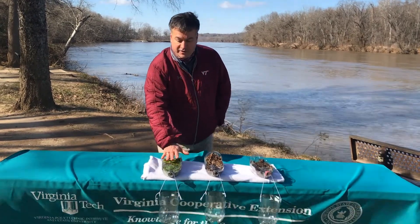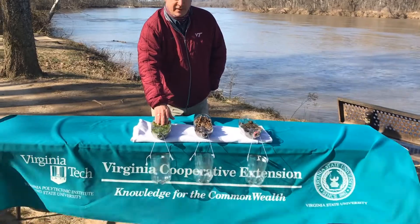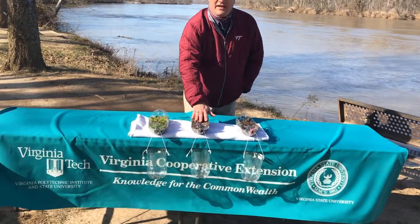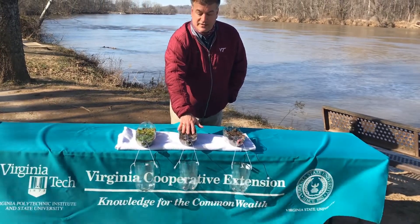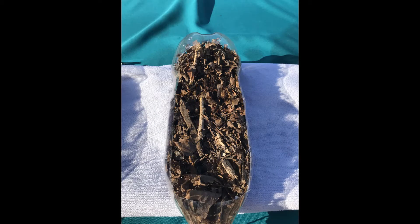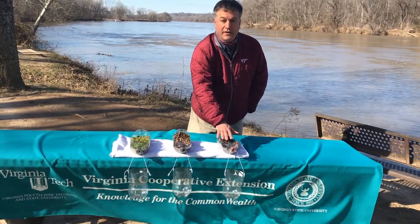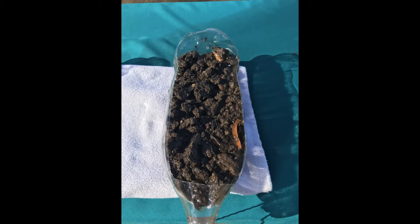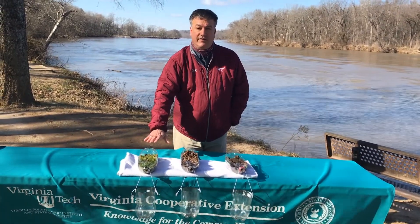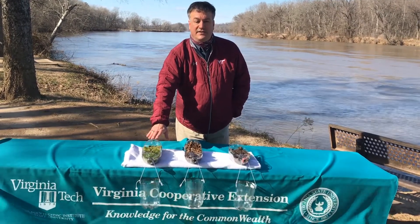We have a container here that's filled with soil and covered with a moss covering. We also have a container with soil covered with leaf litter. And in this container we just have bare soil. We're going to demonstrate the principles of how having soil covered prevents soil erosion and sediment buildup.